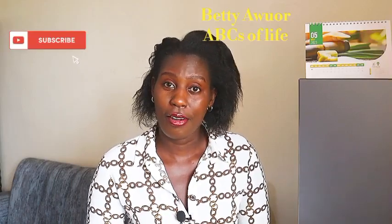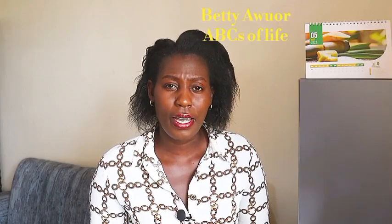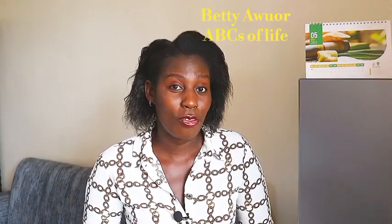Is adding sugar to your hot drinks harmful? This is a question that is mostly asked because sugar is generally demonized, but come to think of it, between you and sugar, who is the real culprit? Welcome to this episode of ABC's of Life. I am Betty Award, a food scientist working as an assistant technologist here in Kenya, and this is the channel where we learn to take good care of ourselves and to be our best versions.